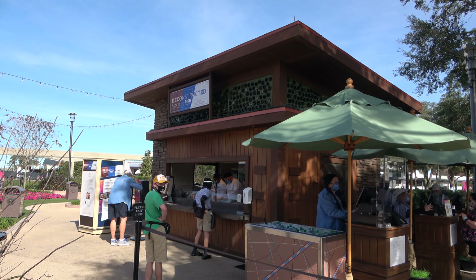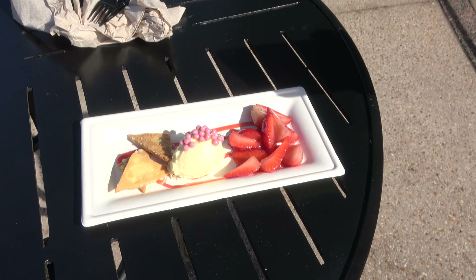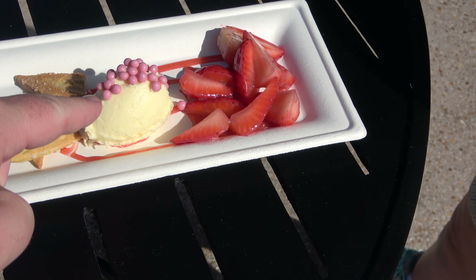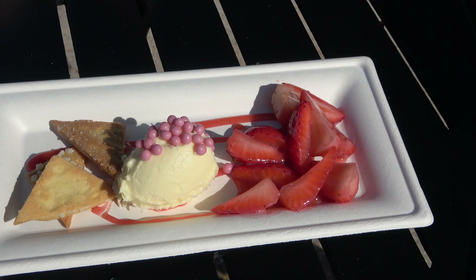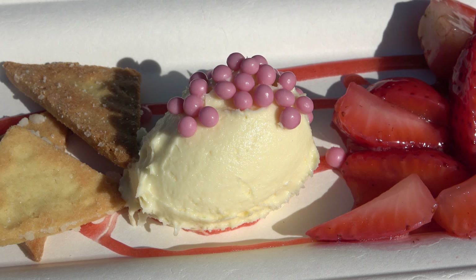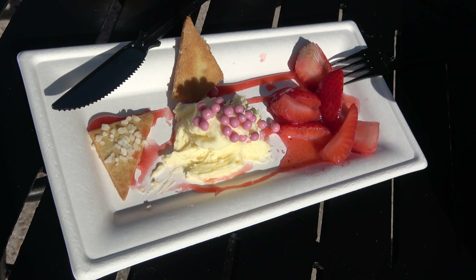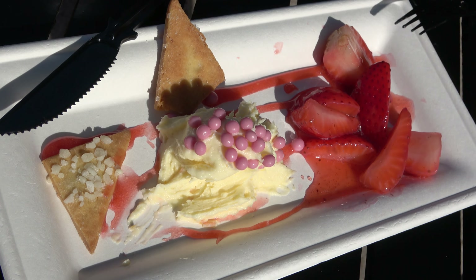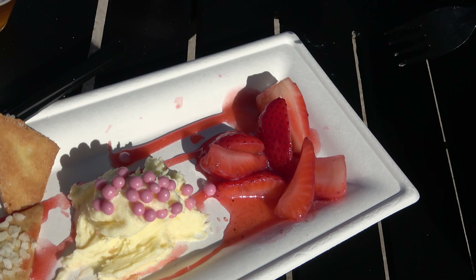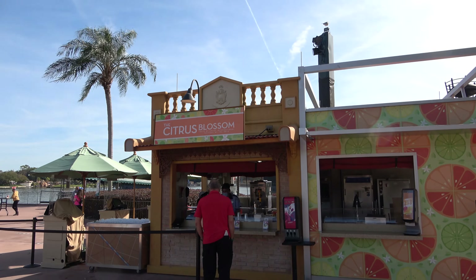Next up is the Deconstructed Dish — they have a deconstructed BLT, a deconstructed Reuben, and what we got: a deconstructed cheesecake. It's a cookie, cheesecake cream, little pearls, and some really good looking strawberries. Molly loves cheesecake, so this makes sense. Quick review: it's really good — the cheesecake cream is so good and the strawberries are so fresh. Highly recommend — take the little cookie and dip it in.